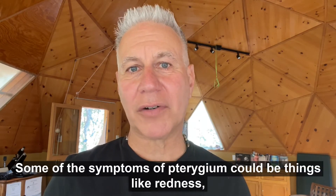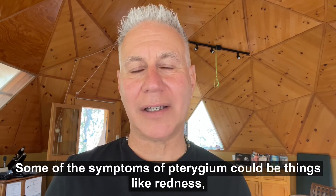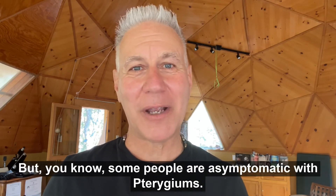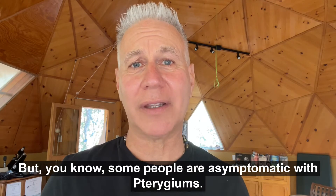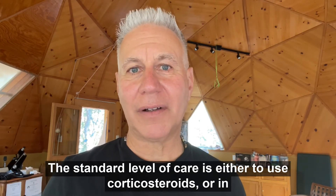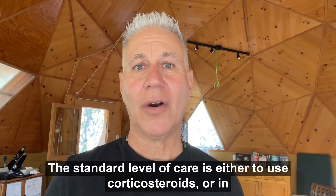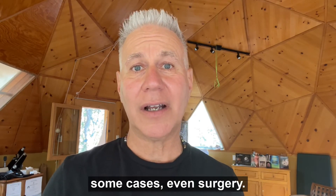Some of the symptoms of pterygium could be things like redness, dryness, and irritation. Some people are asymptomatic with pterygiums. The standard level of care is either to use corticosteroids, or in some cases, even surgery.